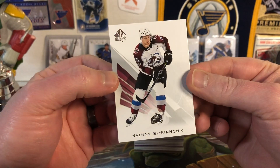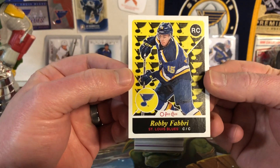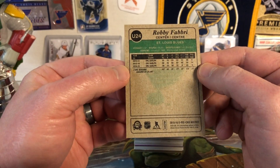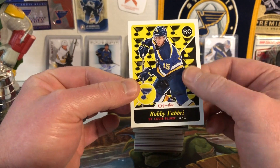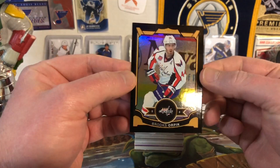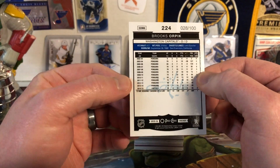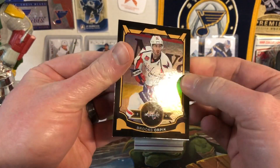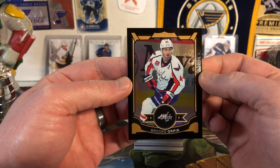Then we have a base Nathan MacKinnon SP Authentic from 17-18 — pulling his best Brady Tkachuk with his mouth guard hanging out. Next we have Robbie Fabbri, an O-Pee-Chee rookie variant from 15-16, looking good in the Blues uniform. And then an O-Pee-Chee Brooks Orpik rainbow — short print, number 28 of 100, black parallel. Very nice.